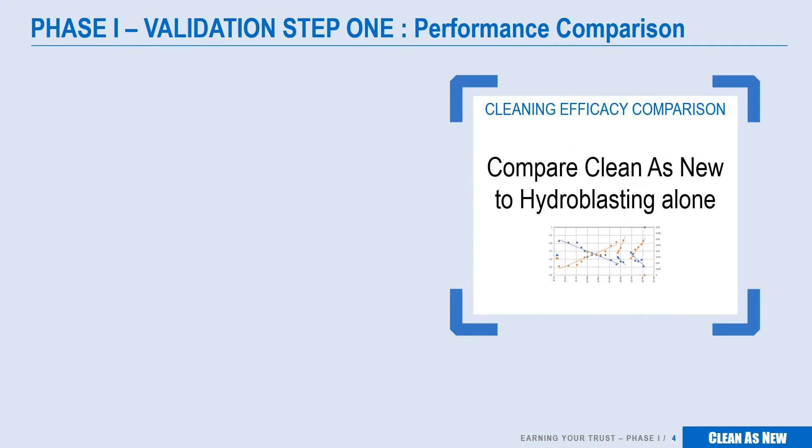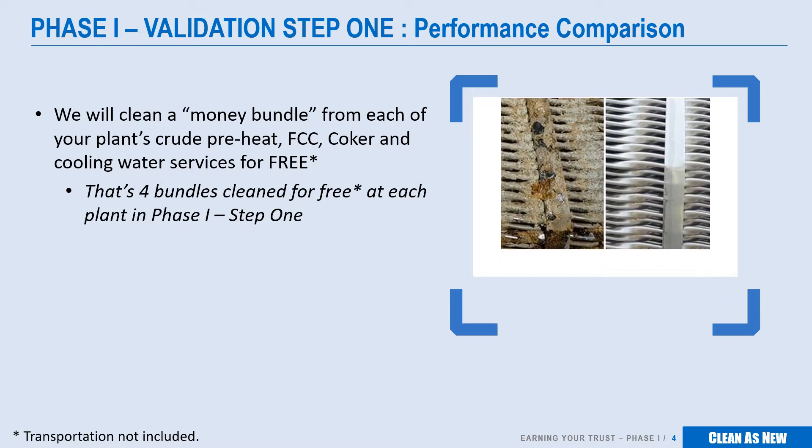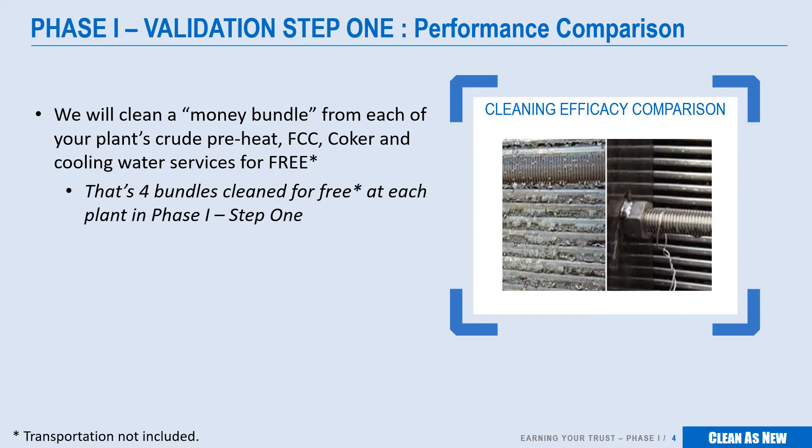The first phase is a set of measured trials, and in the first step, our goal is to validate, using your own data, that our cleaning delivers the improvements we are promising. This includes free bundle cleaning from each of your plant's crude preheat, FCC, coker and cooling water services — that's four bundles cleaned for free. In order to qualify, the chosen bundles must meet certain data criteria, and we'll work with your engineers to select the appropriate units. We'll then work with you, using the historical pre- and post-cleaning data, to calculate the dollar value of better cleaning.